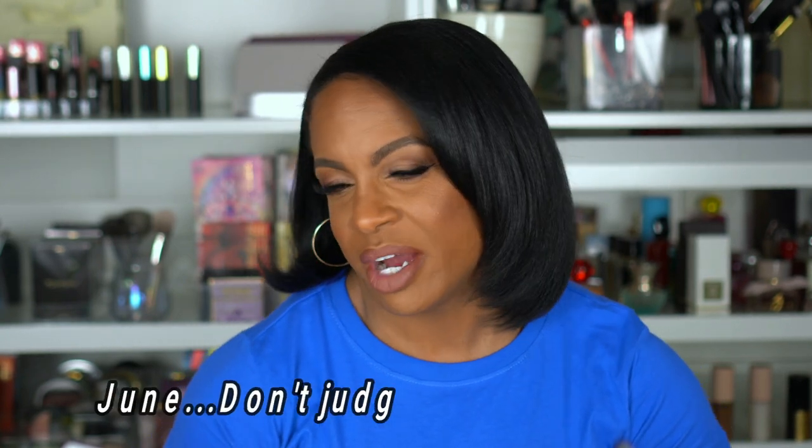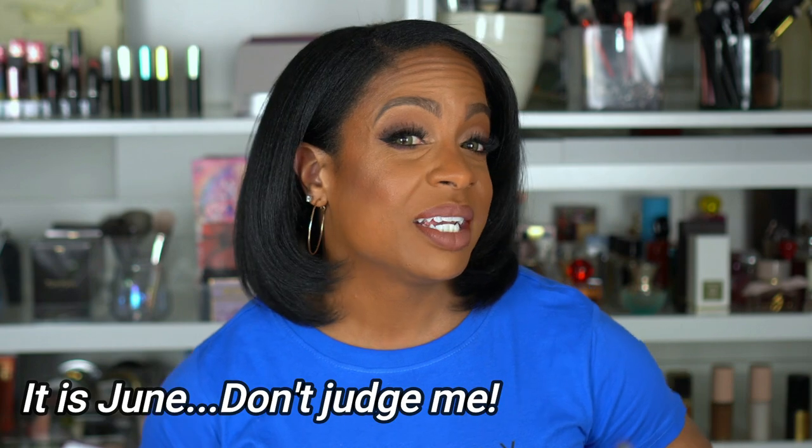You go into the store to return one thing, you start looking around, you leave with a bag — is it just me or does that happen to y'all too? Hey guys, what's up, welcome back to my channel, or if you're new, thanks for clicking on my video. So it is January 2020 — this probably isn't gonna go up till February, actually yeah, because today's like the 29th or 30th.